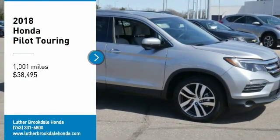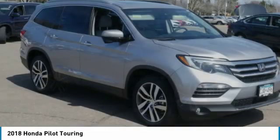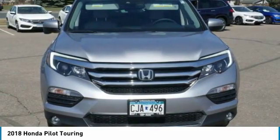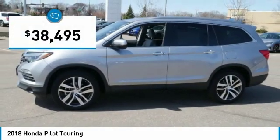Stop by and take a look at the 2018 Pilot — optimal utility, indulgent interior, powerful performer. You'll be ready for almost anything in the Honda Pilot, and it is priced below $40,000.